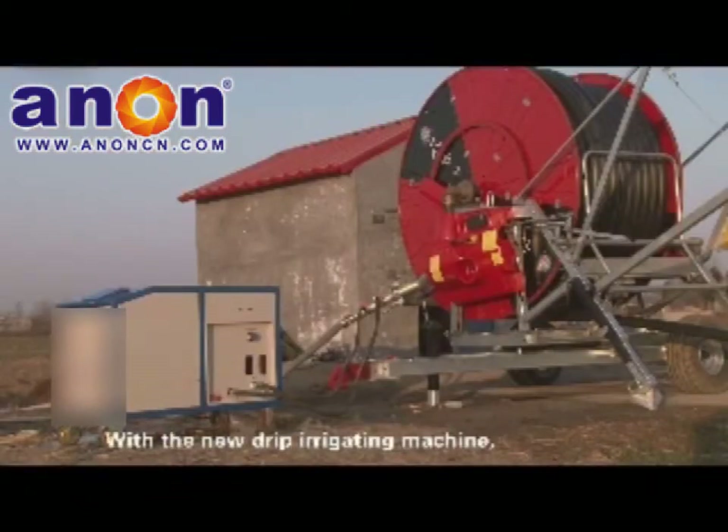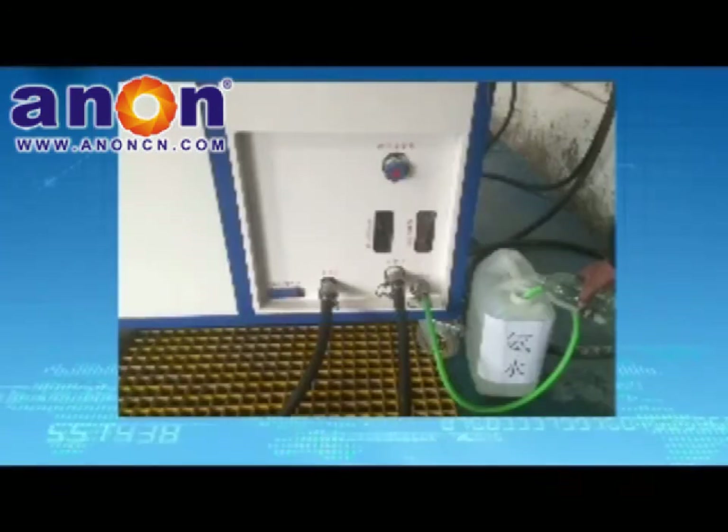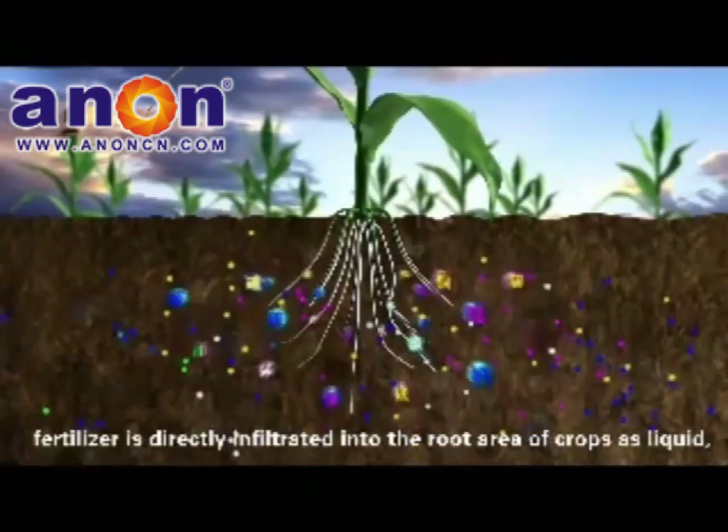With the new drip irrigating machine, the integration of water and fertilizer can be realized. With the intelligence and precision of the system, fertilizer is directly infiltrated into the root area of crops as liquid, thus optimizing absorption.